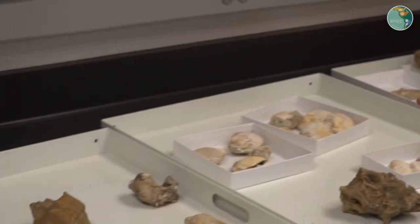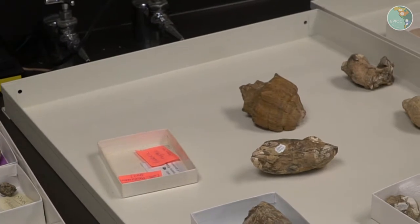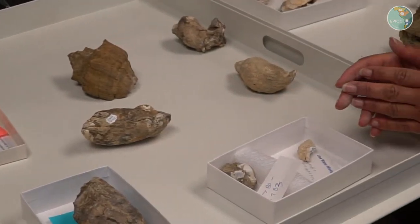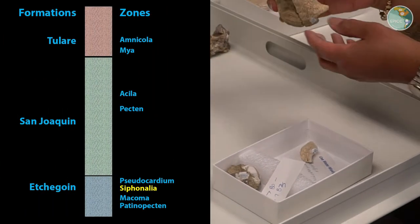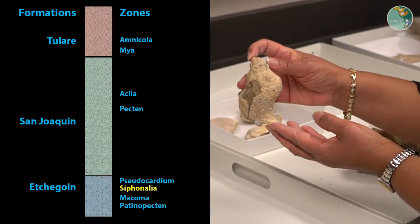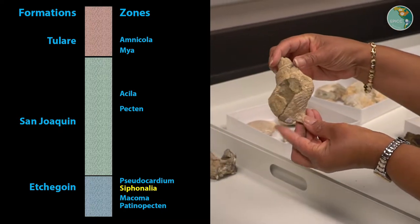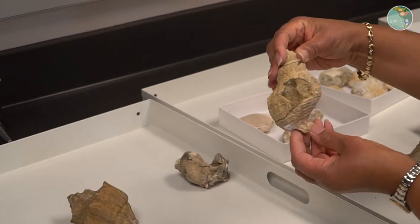The next zone in the Etchegoin formation highlighted in the virtual field experience is named after a gastropod called Siphonalia. That's the genus name for this particular variety of snails — a gastropod is a snail — and it has a shell with whorls, so it's a spiral.